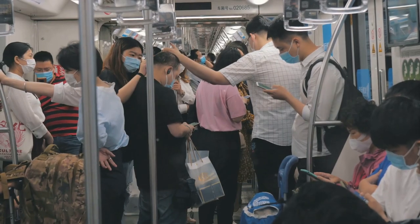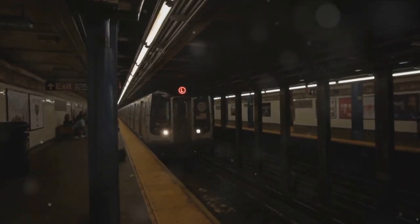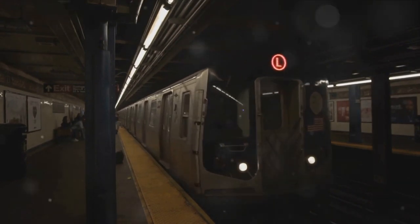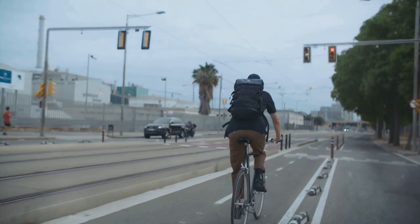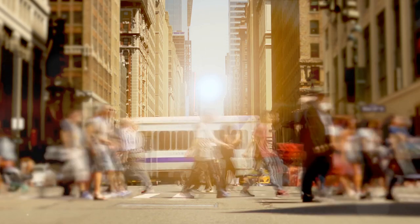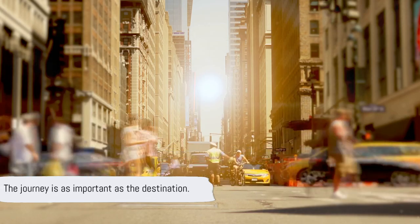Getting around doesn't have to be pricey. In the vast expanse of the United States, public transportation can be a lifesaver for your wallet. Major cities offer efficient subway systems, buses, and trams that can get you to your destination without breaking the bank. And let's not forget about biking — a healthy and eco-friendly option available in many urban areas. Walking, too, is a fantastic way to explore at your own pace, taking in the sights and sounds of the city. Remember, the journey is as important as the destination.